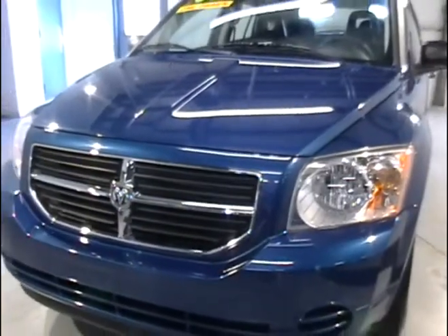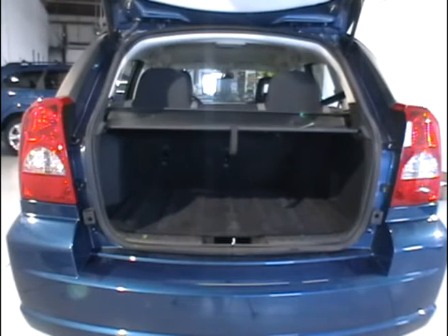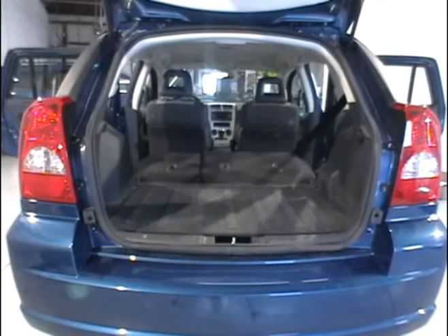In this next scene, you'll see that the second row seats do fold down as a hatchback style, which provides plenty of storage in the back and easy loading and unloading of the car.